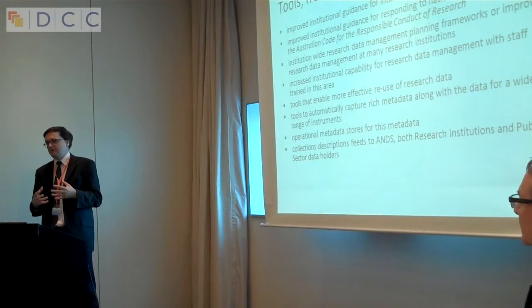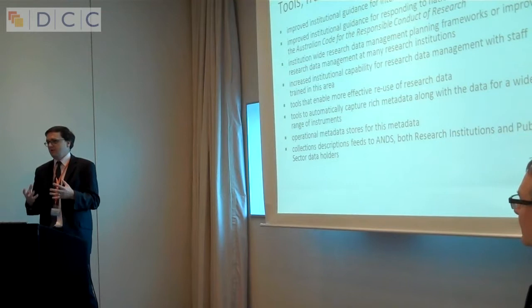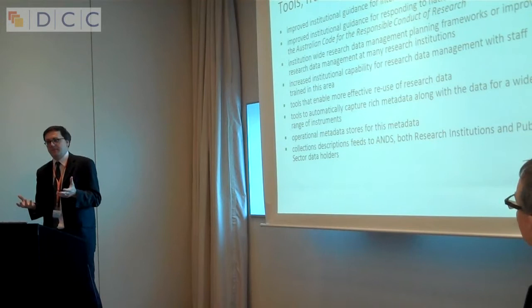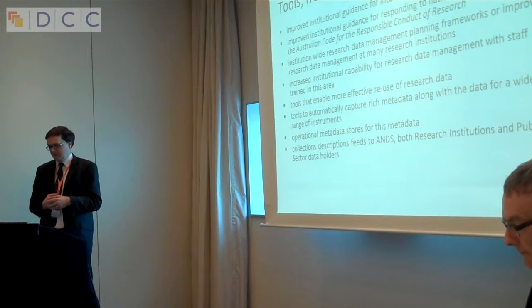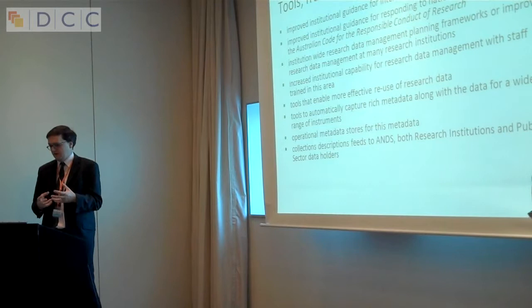That has been a really interesting driver. As Anthony suggested, there's no actual teeth behind the code — at the moment, nothing bad happens if you don't comply. But all the universities in Australia are signed up to it and take it very seriously. So we've been looking at data management planning frameworks, trying to get more people who can work in this area, trying to create more tools. Everything we develop is open source. We've also been working on metadata store software and getting descriptions fed back to Research Data Australia.